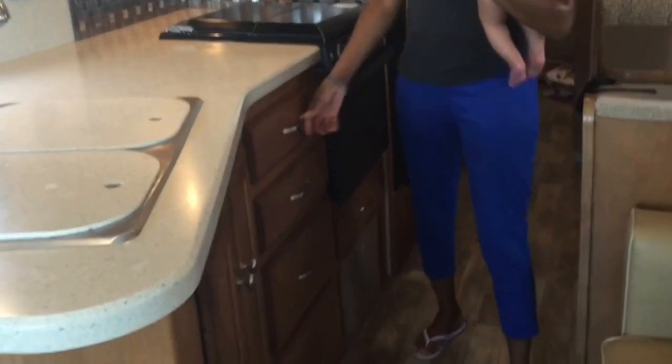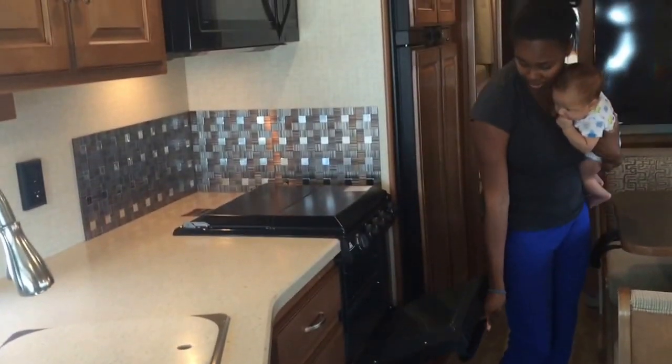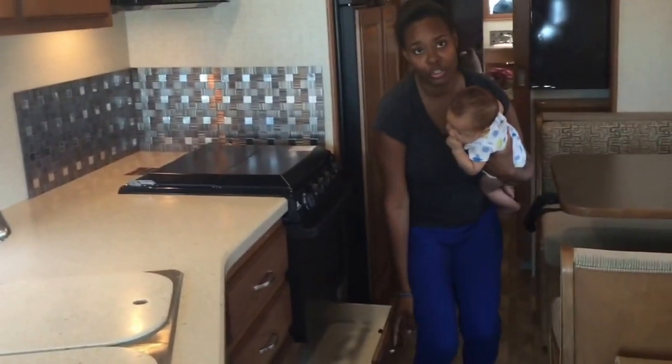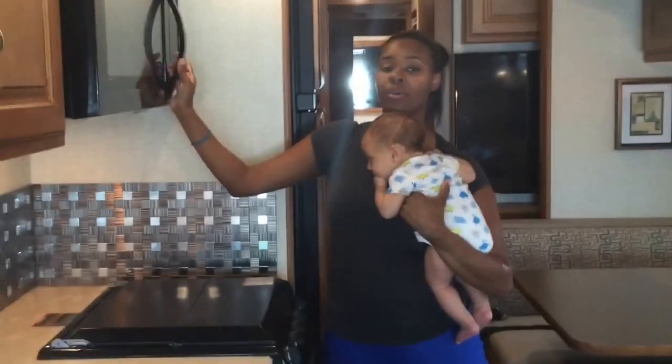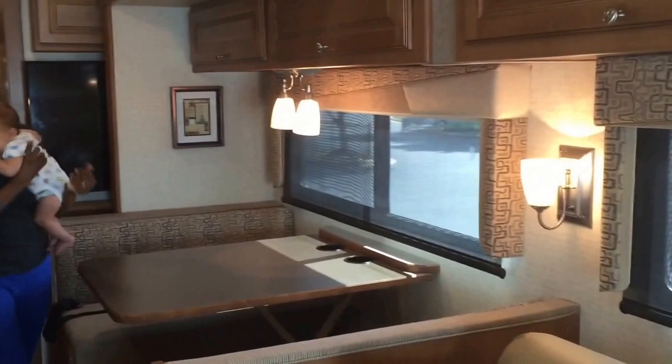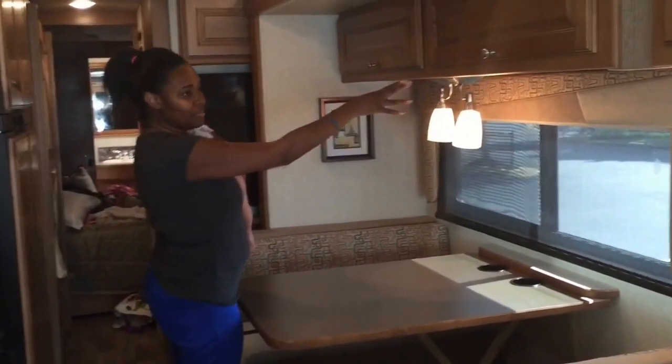There are drawers for storage, your oven which is very nice and spacious, and then drawers for your kitchen items and a full over-the-range microwave. This banquette also converts into a bed and you also have storage above it.